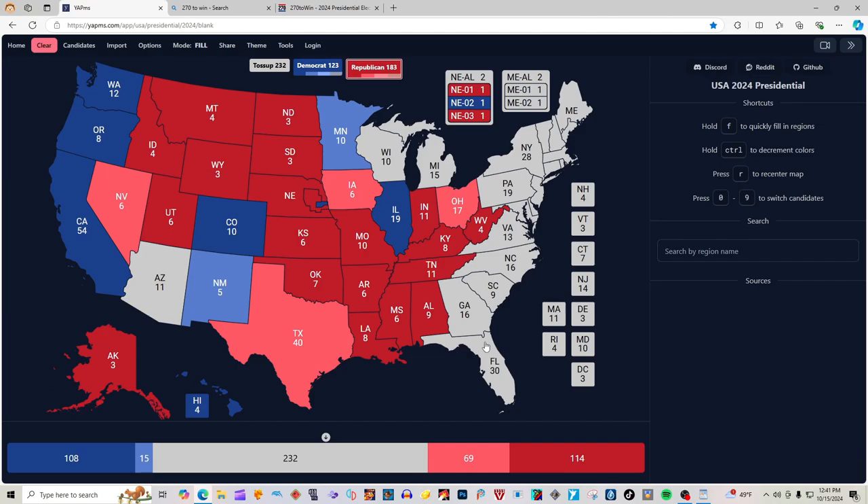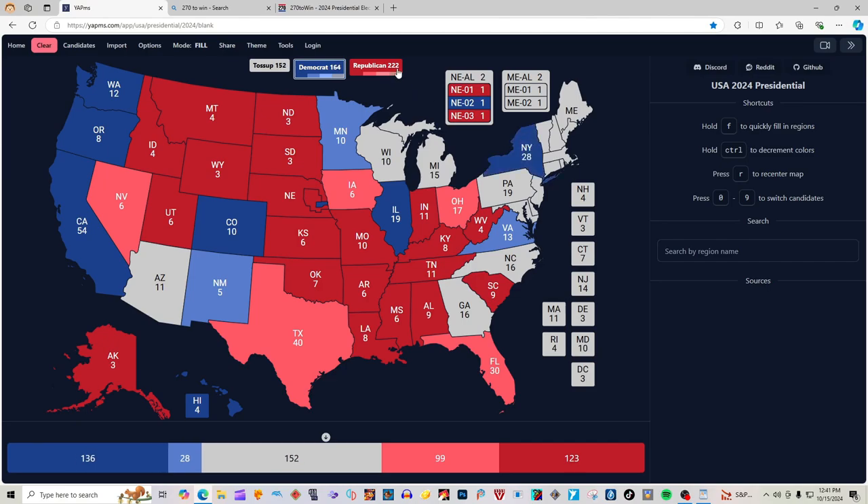Florida with 30 electoral votes is light pink for Donald J. Trump and J.D. Vance. Georgia with 16 electoral votes is a toss-up state according to 270towin.com and will not be colored in. South Carolina with 9 electoral votes is red for Donald J. Trump. North Carolina with 16 electoral votes is gray — it is a toss-up and battleground and will not be colored in. Virginia with 13 electoral votes is light blue for Kamala Harris. Pennsylvania and its 19 electoral votes are grayed out and not colored in — it's a toss-up; it's anyone's guess as to who's going to win Pennsylvania in the 2024 election. New York with 28 electoral votes is blue for Kamala Harris. The 2nd District of Maine is blue for Kamala Harris.